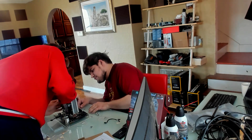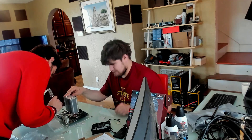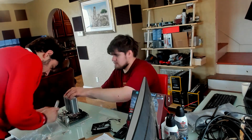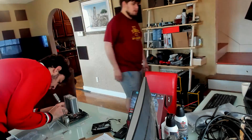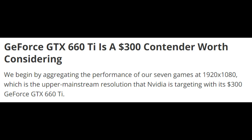Moore's Law is Dead now has its own budget benchmarking station, and for the first test on this station we will be looking at legacy architectures — architectures I've wanted to test since 2012, when Tom's Hardware declared the 660 Ti as a 7870 contender worth considering. The funny thing is this actually pissed off Nvidia, because they